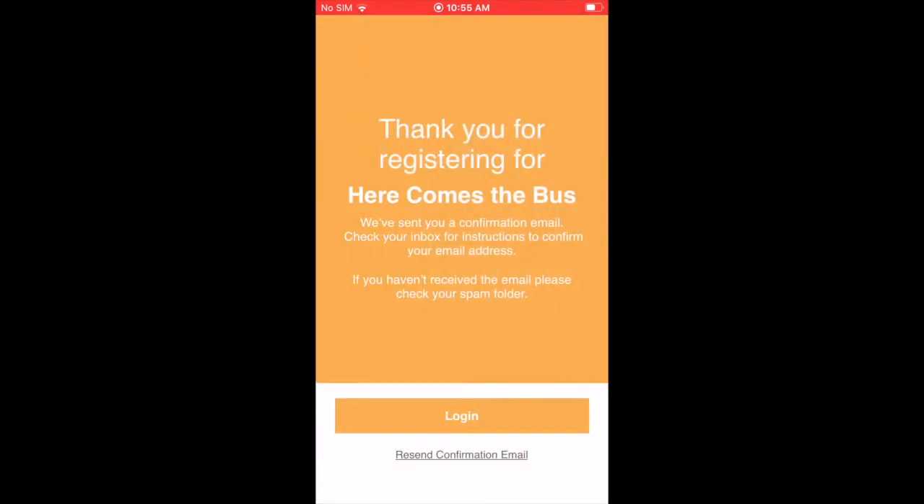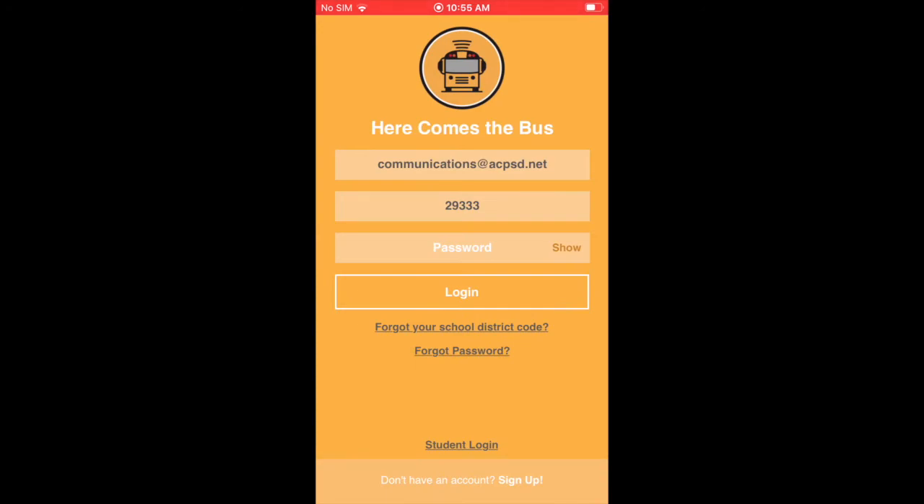Then it's going to allow you to create a password. Once you do that and it's accepted, this is where you need to go back and check your email and verify your email address with Here Comes the Bus. Then you can come back and sign in — put in your password and log in.